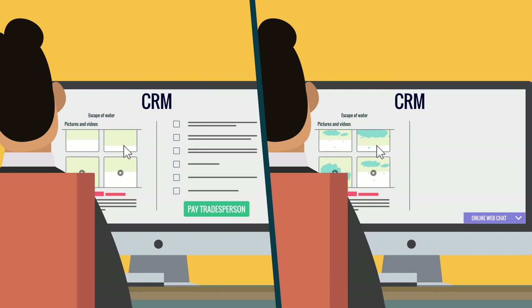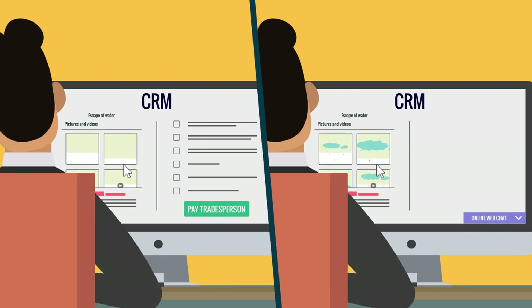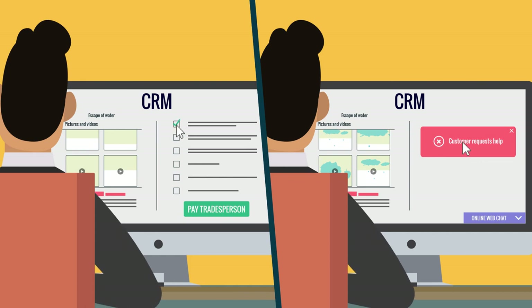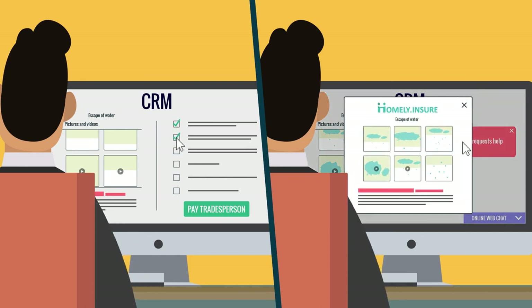A complete audit trail is created for the claims handler, who is always aware of the claim status and able to intervene without having to go back over the claim with the customer.